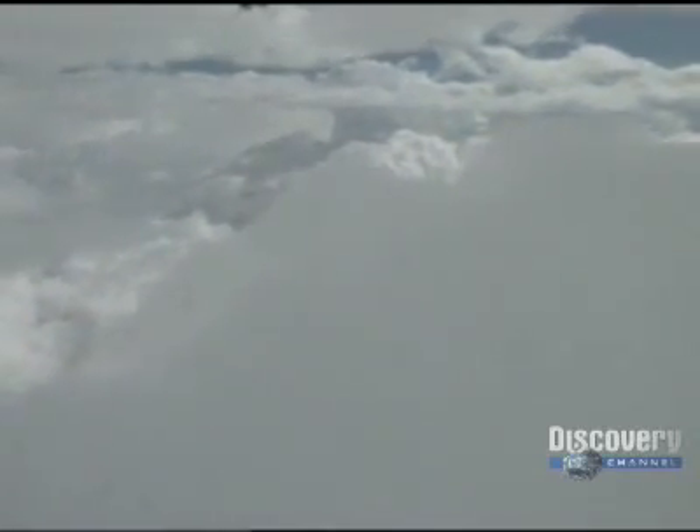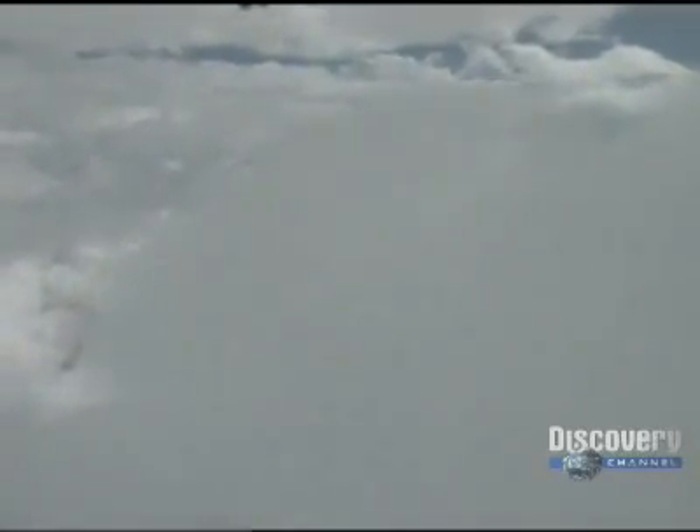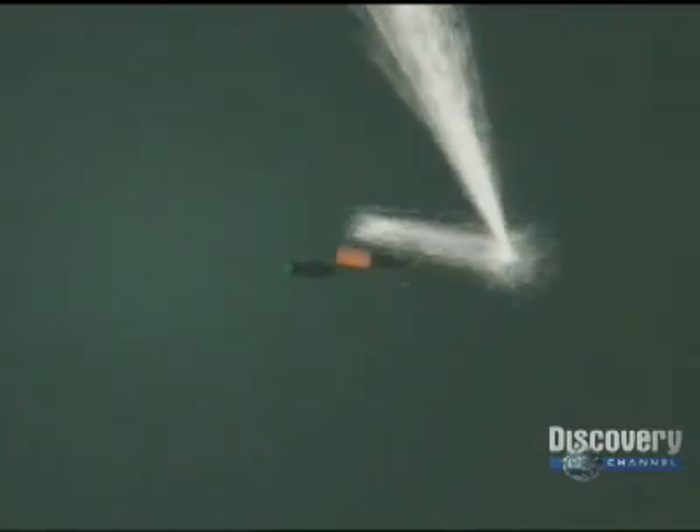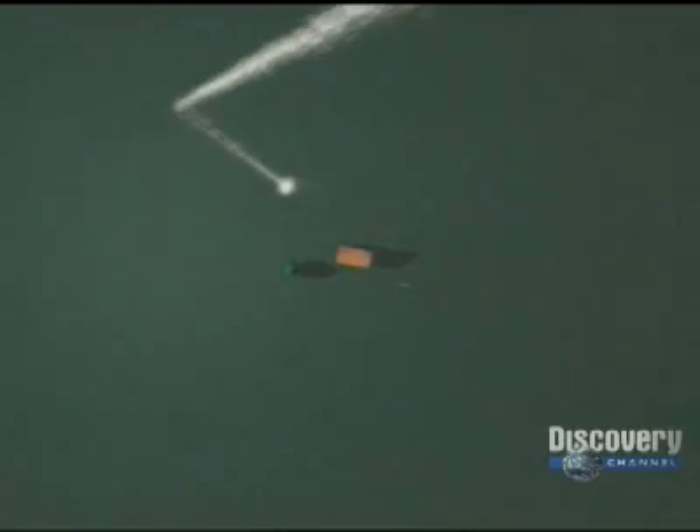It begins as a small spark inside the cloud, five miles up. A spurt of electrons rushes outward, travels a hundred meters, then stops and pools for a few millionths of a second. Then the stream lurches off in a different direction, pools again and again. Often the stream branches and splits.